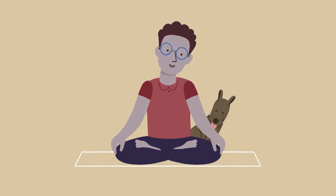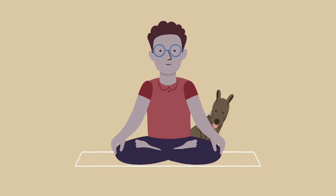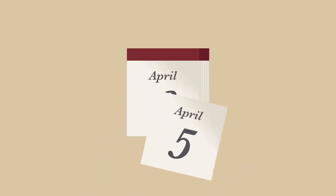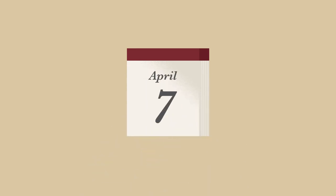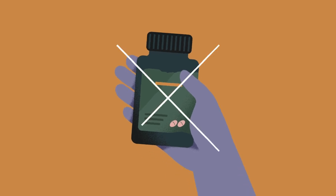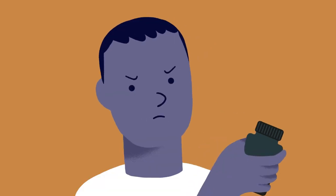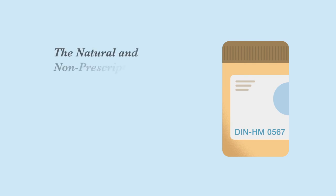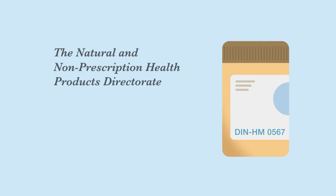Unfortunately, there are also some disadvantages to using alternative medicine. Alternative medicines often take time to work and may not be effective against conditions or symptoms that need to be relieved right away. Some alternative medicines are not regulated and can be harmful. Make sure that any natural health products the person you're caring for uses are approved by the Natural and Non-Prescription Health Products Directorate, or NNHPD for short.